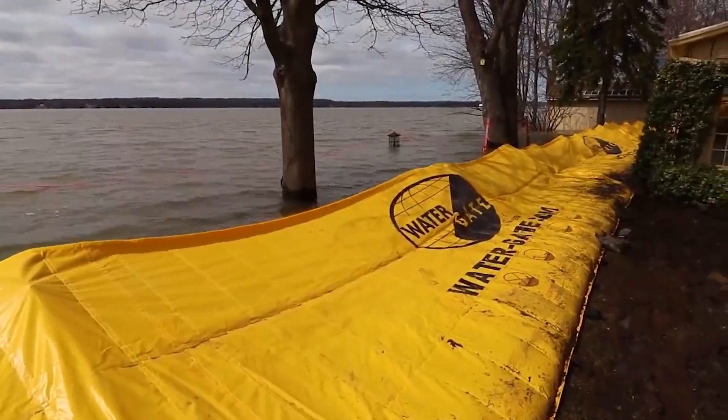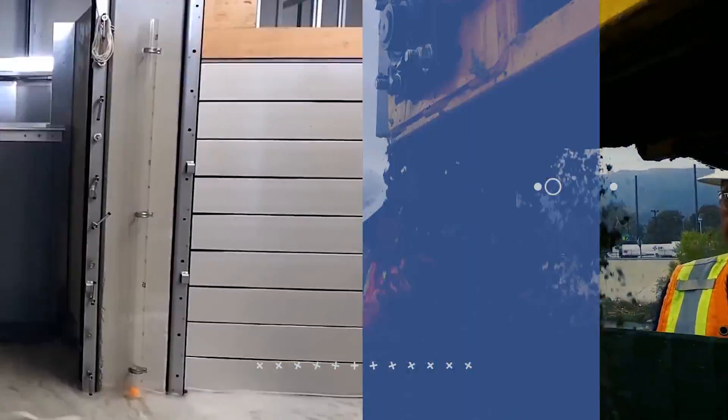Welcome back to another video from Lord Gizmo. Today, we'll be looking at some great devices made to mitigate the effects of floods.